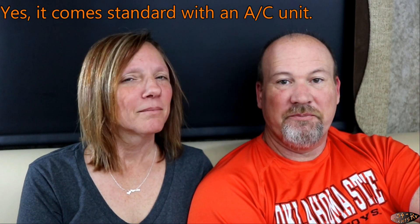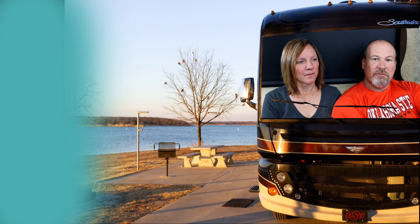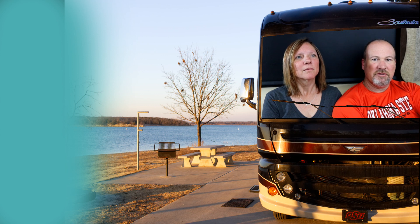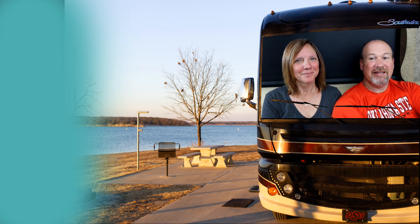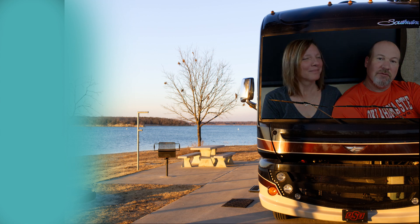It's an Airstream — good quality. I didn't see anything to scoff at in the quality department. Take a few moments to check out the rest of our channel; we don't just do walkthroughs, we also have other RV topics, discussions, and some of our road trips. Learn from our mistakes — we make plenty of them. We'll catch you next time, folks!